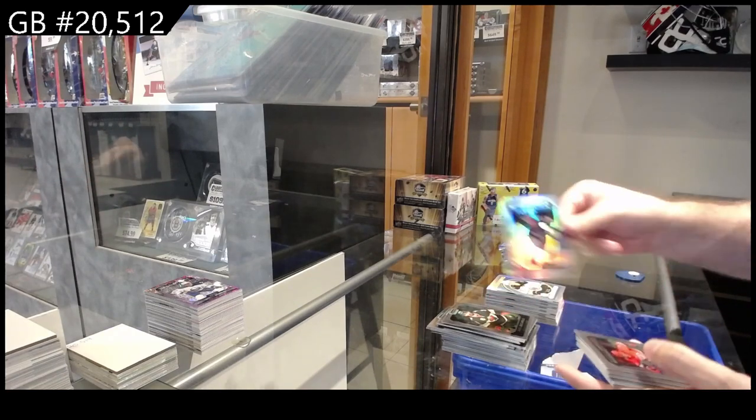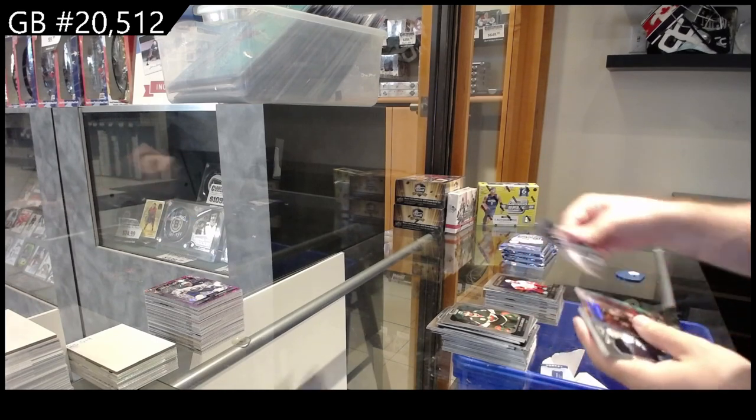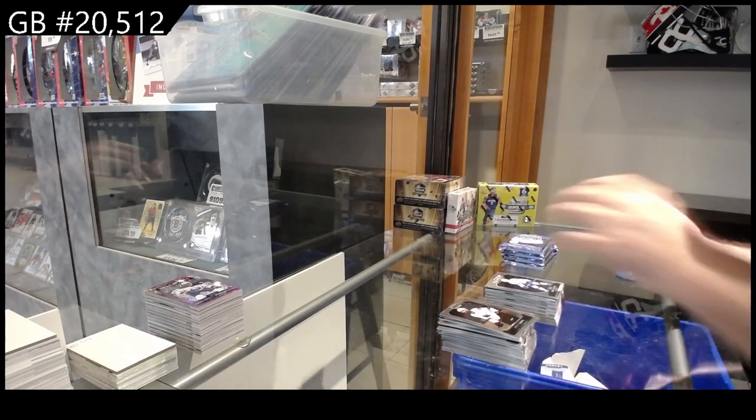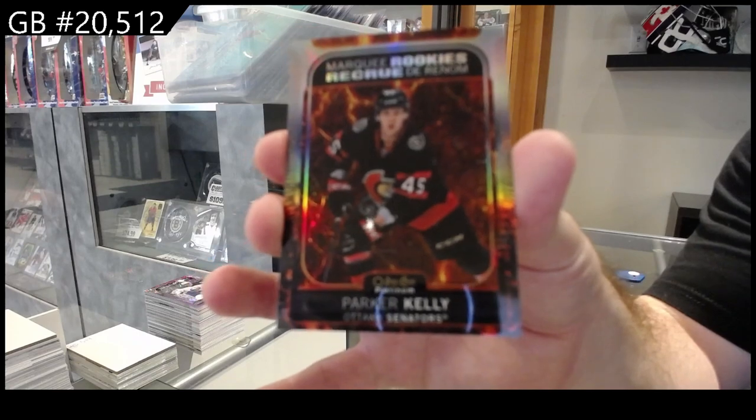Rainbow Rookie Richards for the Rangers, Jarvis for Carolina, Valeno for the Red Wings, Pod Colson for Vancouver, Sweet Selections of Colton for Tampa, and a Parker Kelly numbered 499 for the Ottawa Senators.